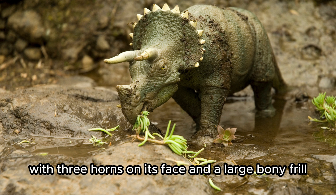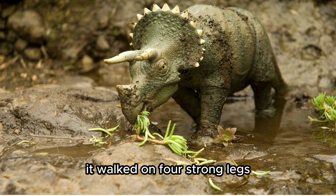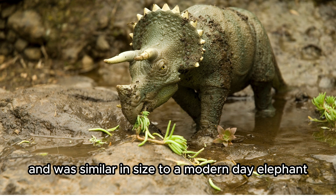Triceratops. With three horns on its face and a large bony frill, the Triceratops used its beak-like mouth to chop down plants. It walked on four strong legs and was similar in size to a modern-day elephant.